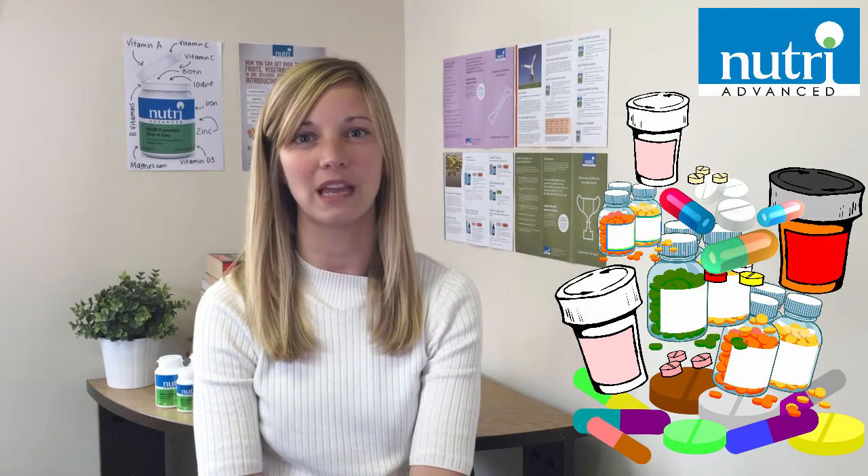Hi, I'm Gemma, one of the nutritionists at Nutri-Advanced. In this video I'm going to talk about multivitamins and how and why they differ. There are many multivitamins available to buy but there's been much debate about just how useful they are. The truth is they do vary massively in their effectiveness.